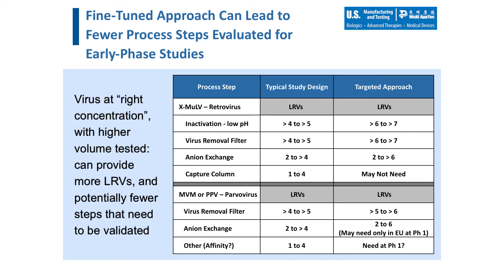Having a more fine-tuned approach to viral clearance study design can yield benefits at the early stages of the submission process. With a more scientifically sound study design targeting high LRVs from the more robust process steps, there may be situations when the target clearance is achieved in fewer process steps, allowing for a reduced scope of work for each process and fewer resources dedicated to the early phase study design.